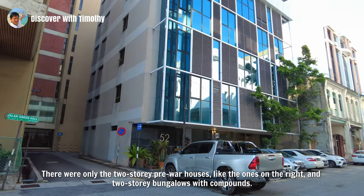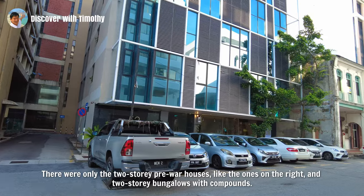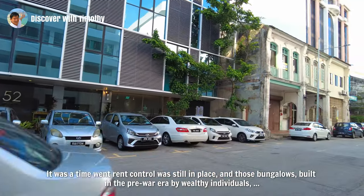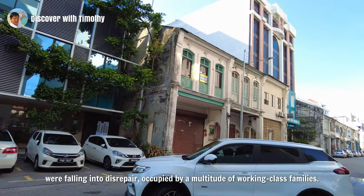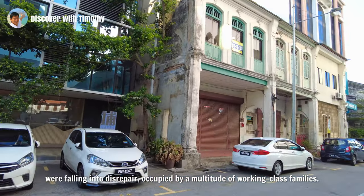There were only two-story pre-war houses like the ones on the right, and two-story bungalows with compounds. It was the time when rent control was still in place, and those bungalows — built in the pre-war era by wealthy individuals — were falling into disrepair, occupied by a multitude of working-class families.